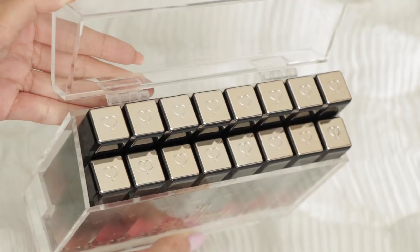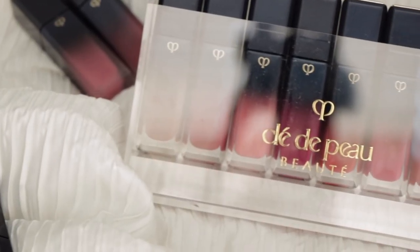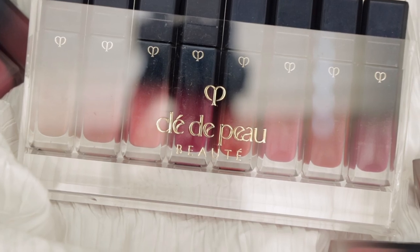Hey guys, welcome back! Today we're going to be doing some lip swatches because it's been a minute. If you're new to my channel and haven't seen any of my previous lip swatches, I'll link the playlist in the cards — I've done tons of lip swatch videos on all different kinds of lip products. Today we're swatching the newest collection from Clay Depot, and there are 16 total shades.